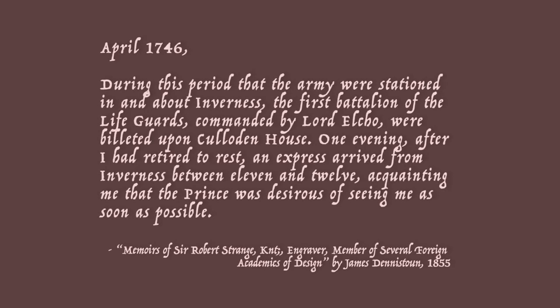April 1746. During this period that the army were stationed in and about Inverness, the 1st battalion of the lifeguards commanded by Lord Elko were billeted upon Culloden House. One evening after I had retired to rest, an express arrived from Inverness between 11 and 12, acquainting me that the prince was desirous of seeing me as soon as possible.